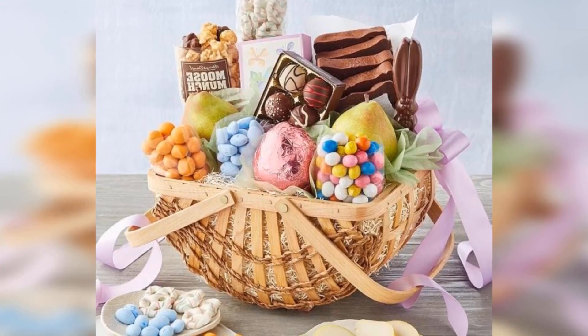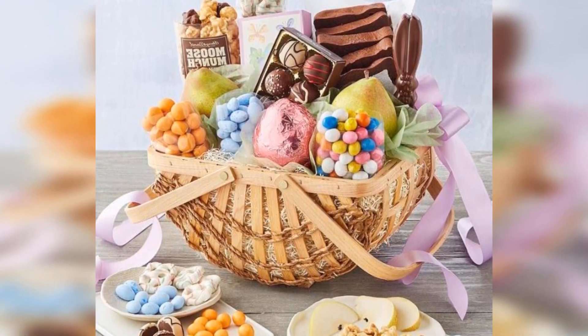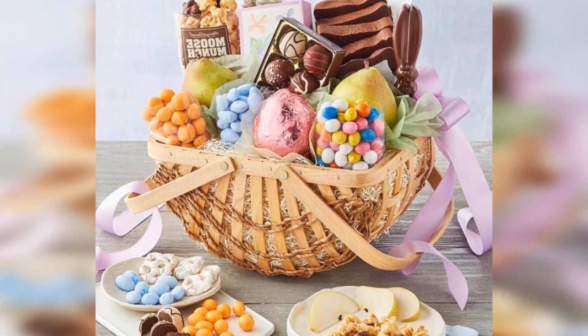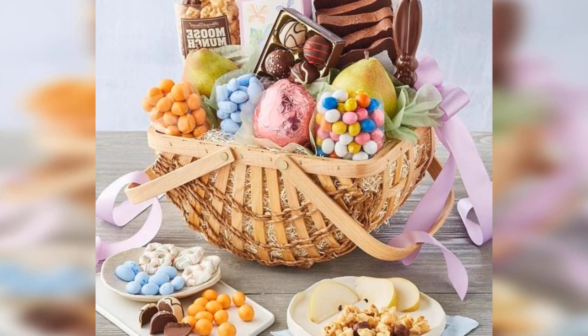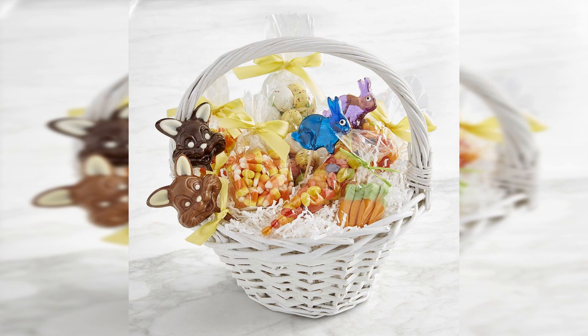Unlike many of its milk chocolate counterparts, this cute bunny is made from a delicious dark variety, as is the candy bar included in the pack. A carton of foiled eggs, sprinkled Peeps, and a milk chocolate chick complete the range, which comes in a woven basket that's begging to be reused throughout spring. Kids and adults alike will love this option.